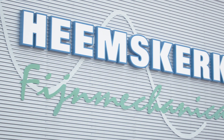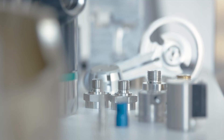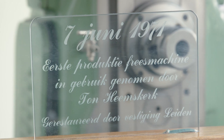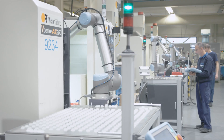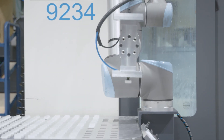Hameskerk Feinmechanica is a Dutch family business that manufactures high-precision mechanical products for customers from a wide range of industries. Hameskerk was founded in the 70s as a one-man business. Since then the company has grown strongly and now employs more than 50 people. This growth has only been possible because the management was always willing to try out new technology.